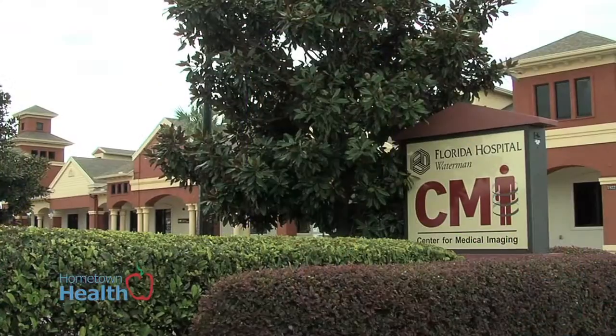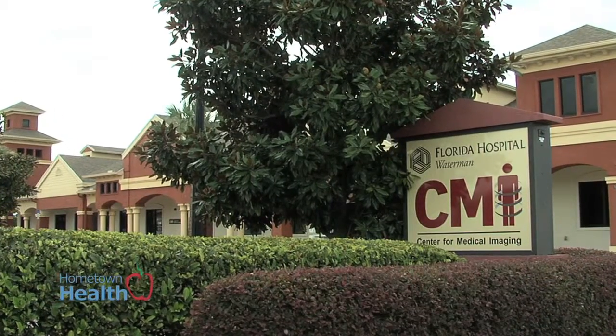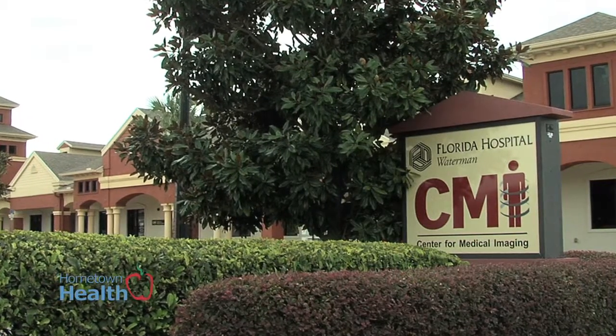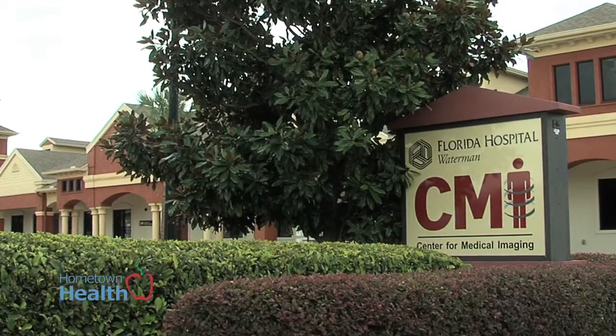Annual screenings are imperative to good health, and the use of medical imaging can help identify life-threatening conditions early. The specialists at the Center for Medical Imaging explain how their location, partnership with Florida Hospital Waterman, and the cutting-edge technology they offer all better serve the community.